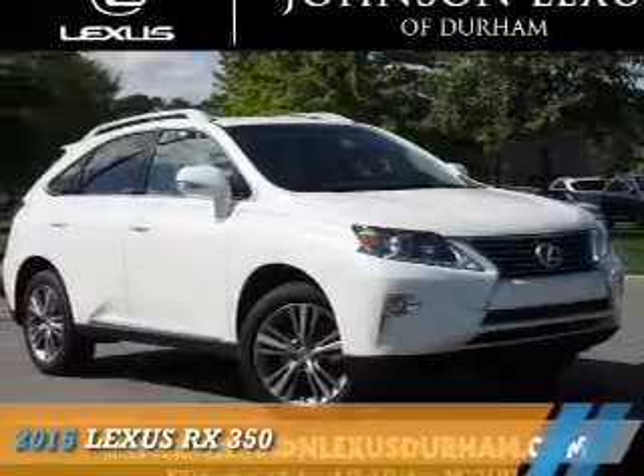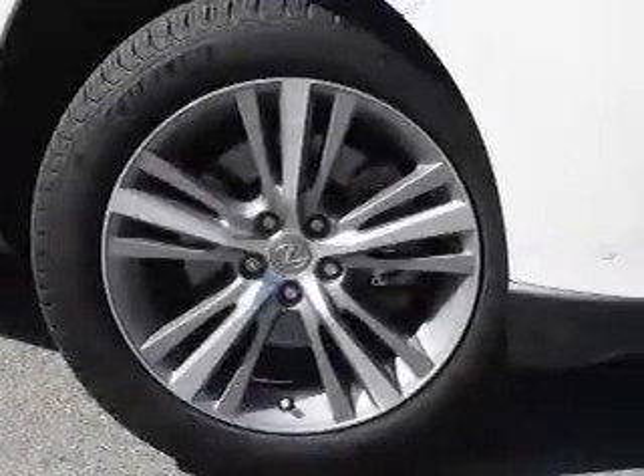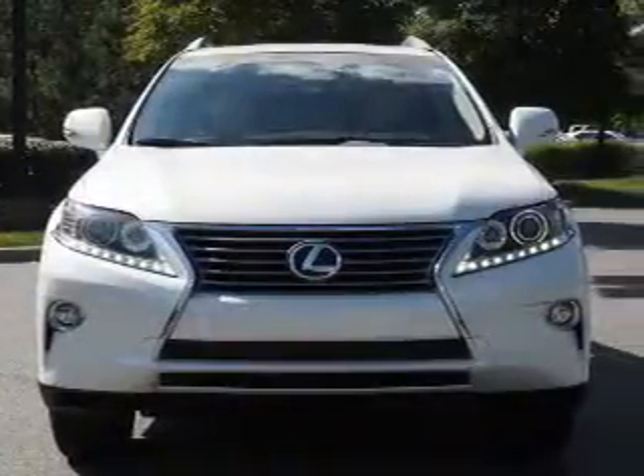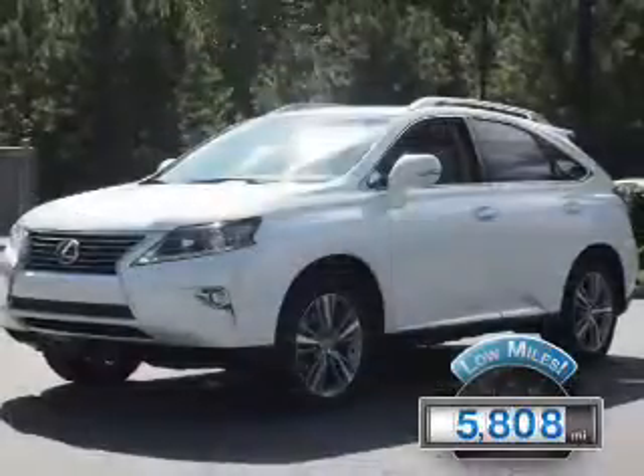Presenting the 2015 Lexus RX 350. It's powered by Front Wheel Drive, a 3.5-liter, 6-cylinder engine, and a 6-speed automatic transmission. With fewer than 6,000 miles, this vehicle is like new.